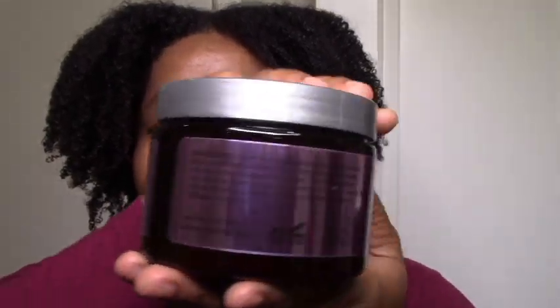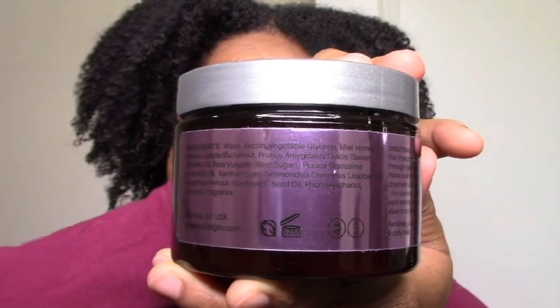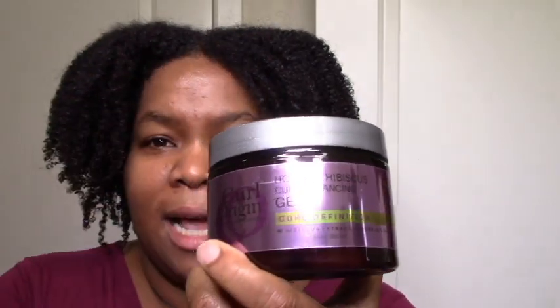This one looks good too — it has pectin really high up, and that's making me hopeful. It has some carbomer kind of far down. I've noticed a lot of companies using a little mix of both — not just pure PVP, not just pure carbomer, but a little bit of pectin and a little bit of carbomer. I wish they would go all pectin, but that's why I have my DIY. I'm looking forward to trying this — I like the pectin especially, because that tends to be even more softening than xantham. Maybe this will be the new gel that makes it to the podium. It has honey, beet sugar, and pectin.